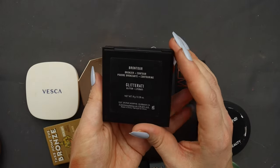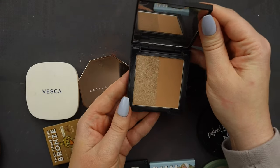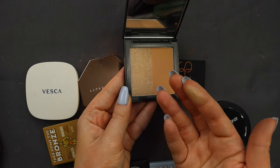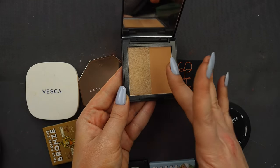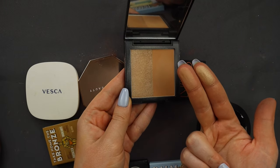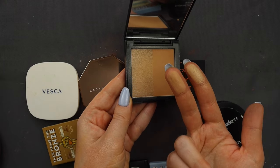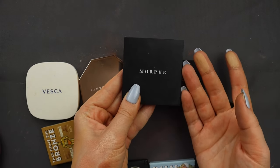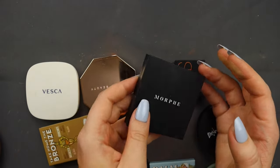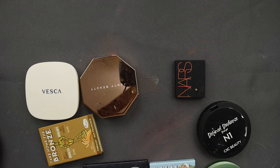Another easy pass — I have a Morphe bronzer in the shade Glitterati, the Brontor. It's kind of like a highlighter and bronzer combo, but the highlight is literally so hard — I feel like you could sand furniture with it — and the bronzer just feels dry, dry, dry. I used to mix them together for a glowy bronzer moment, but I haven't reached for this in so long. I don't really have any feeling towards this bronzer, so I'm just like — get rid of it.